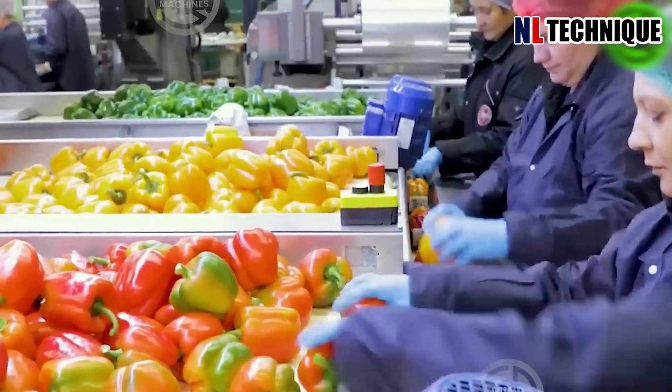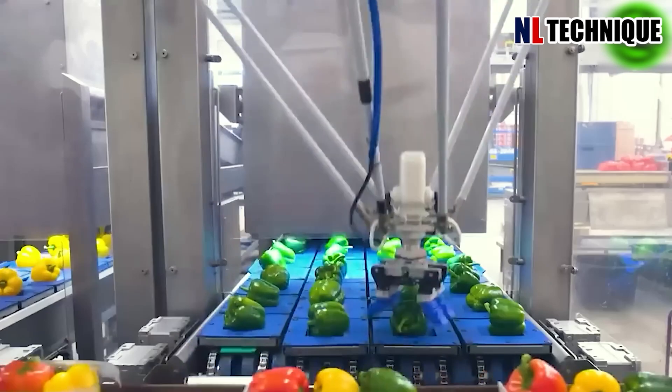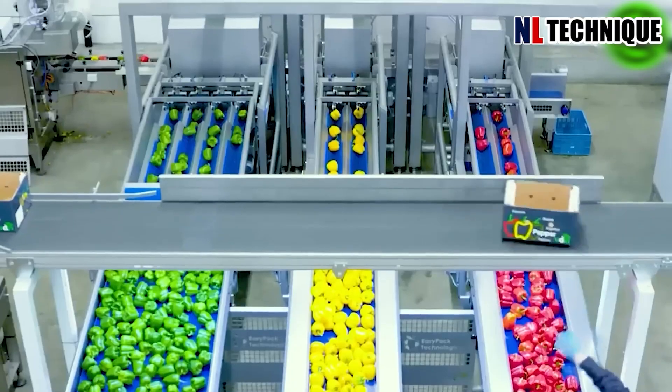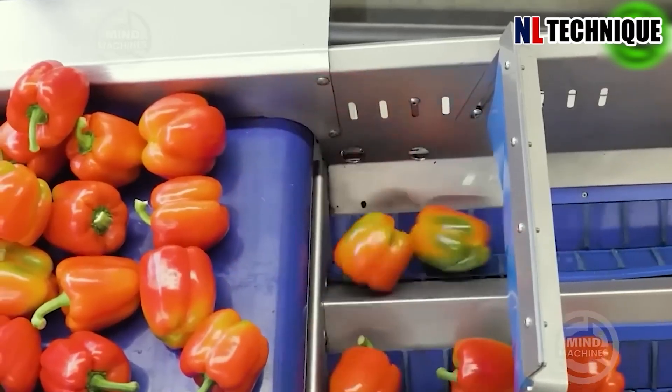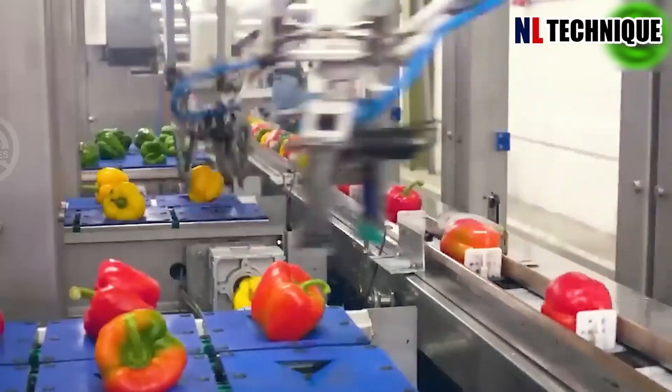This cutting-edge robot-assisted packaging line has rapidly increased productivity by 30%. This state-of-the-art bell pepper packaging line integrates Delta robots and a vision system from Omron.